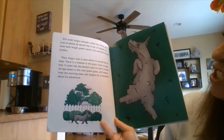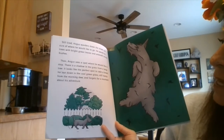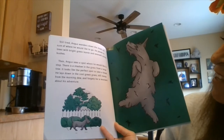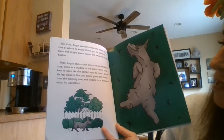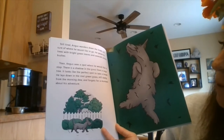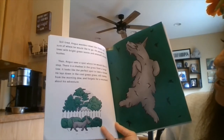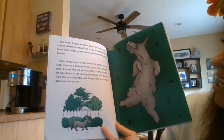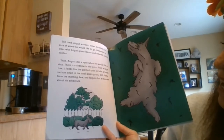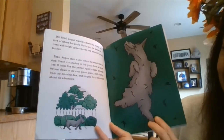Still tired, Angus wanders down the street, not sure of where he would like to go. He passes by a tree with bright green leaves and emerald colored bushes. Then Angus sees a spot where he would like to stop. There is a shadow in the grass from a large tree — it looks like the perfect spot to take a break. He lays down in the cool green grass, still damp from the morning dew, and forgets for a moment about his adventure.